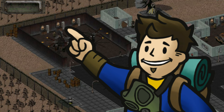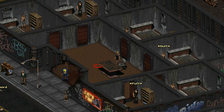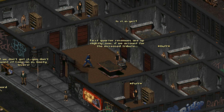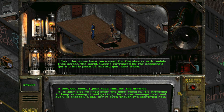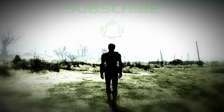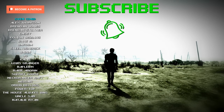No matter which magazines you choose to collect, once you have 11 you won't need any more. Miss Kitty in New Reno's Cat's Paw will ask for 10 of them, and Typhon in Broken Hills' residential district will ask for one. Which method did you use to pick up the magazines you needed? Let me know in the comments if you found this video useful or entertaining.